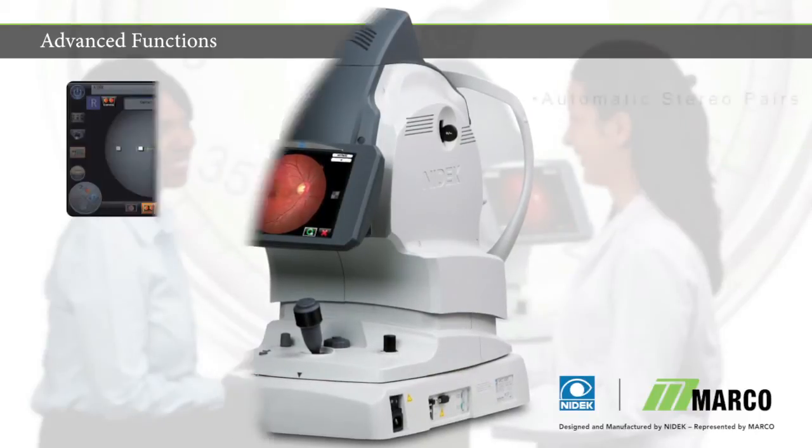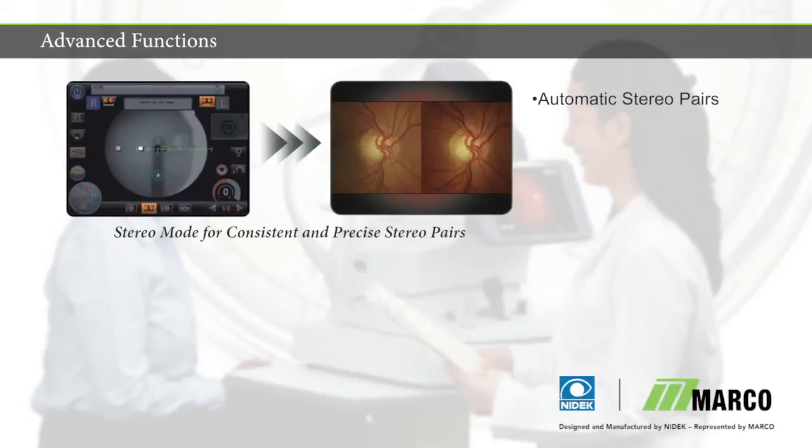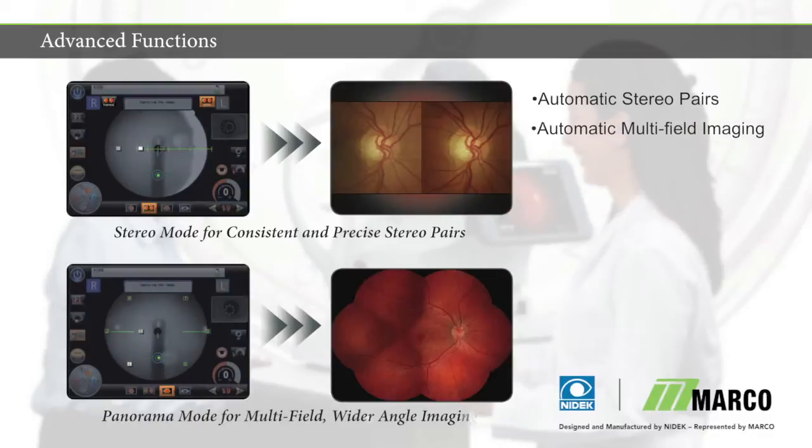With the AFC-330's speed and automation come advanced medical imaging techniques, such as Auto-stereo pairing without the need for user intervention for precise separation, and auto-panoramic imaging across seven fields, performed with automatic fixation positioning.